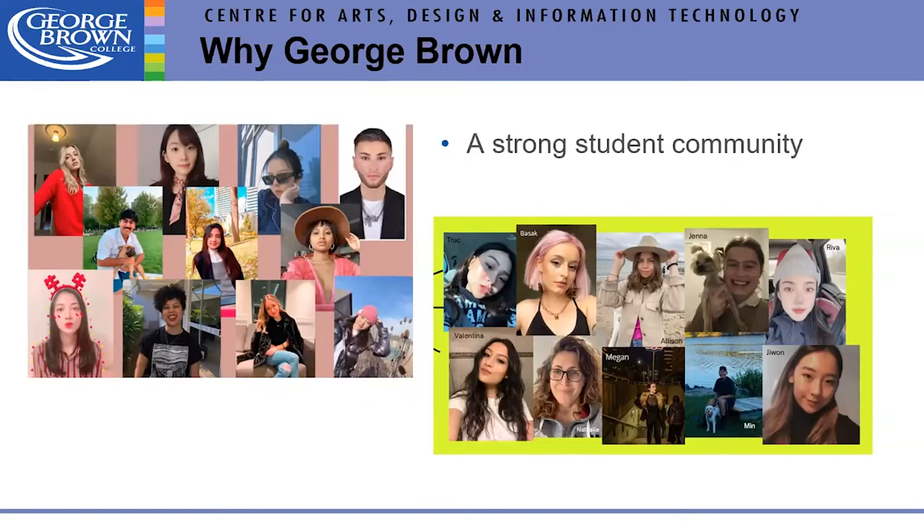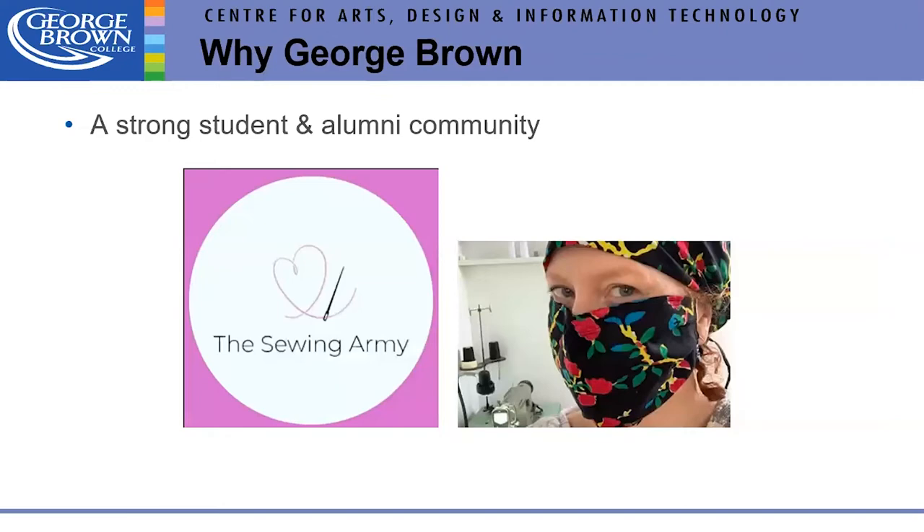We always tell our students to stay connected with the people they're in school with, because those are the people they'll network with after college. Our graduate Diana Coatsworth had her own company, and when COVID hit, she created the Sewing Army — bringing together everyone she knew who could sew. They gathered resources, and in one month created over 25,000 PPE items. We're very proud of our graduates.